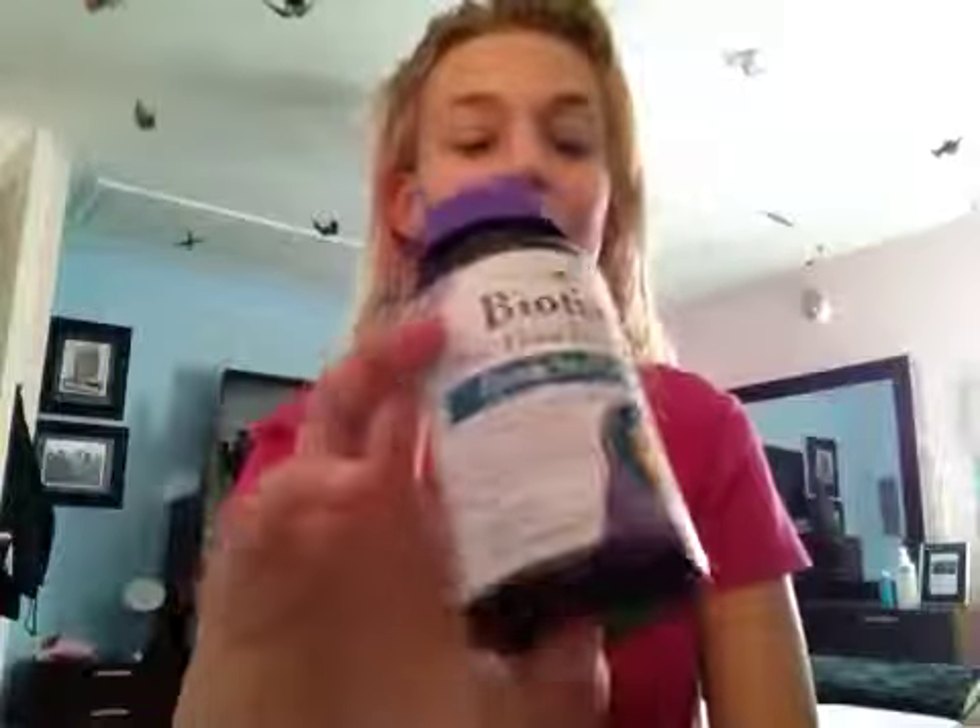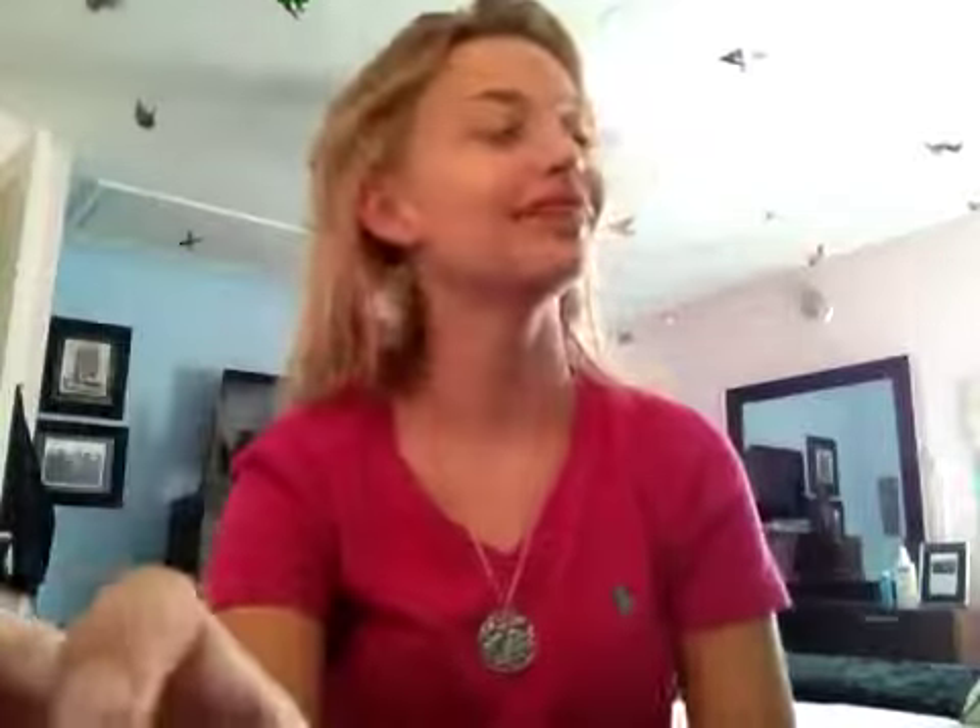My most important part is my biotin. It grows hair, nails, and eyelashes — look at my eyelashes, they're pretty long. This stuff works wonders. I just got a highlight about two weeks ago because I colored my hair, and my hair is already up to here. That's two weeks of growth. It works very well.